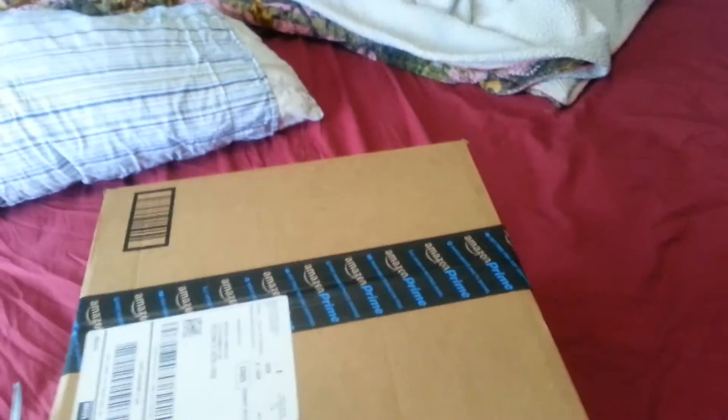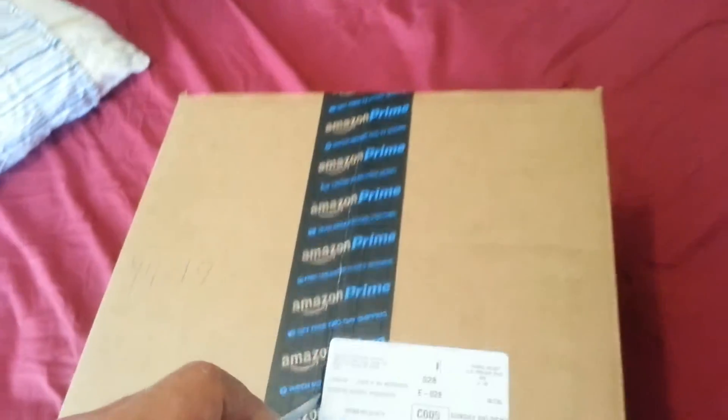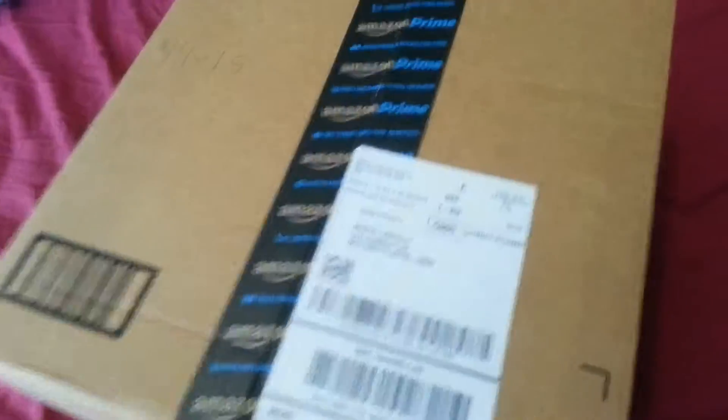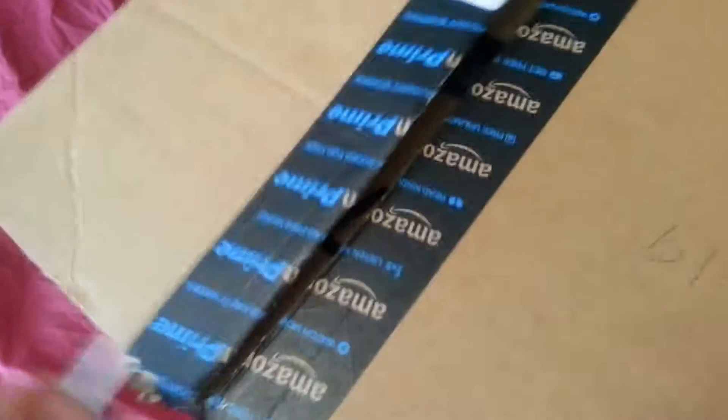Ordered it on Amazon — I got it for $13.57 with free shipping because of Prime. Amazon Prime is great, man. I saw it everywhere else for like 50-something dollars. 13 bucks and 57 cents for a 60 by 80 plush microfiber — whatever you want to call it.